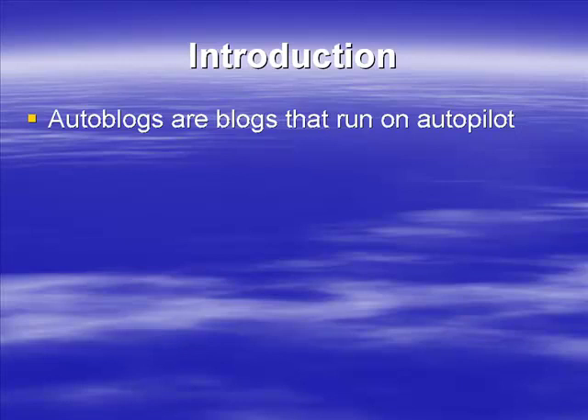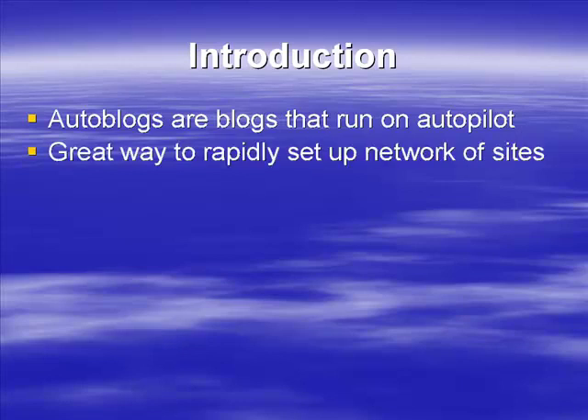Auto blogs are blogs that run on autopilot — basically self-populating blogs. They're really useful for short-term income and are very easy to set up. The rapid way of setting up a network of sites means that in an hour you could set up five or six sites easily, perhaps even more depending on how quick you are.